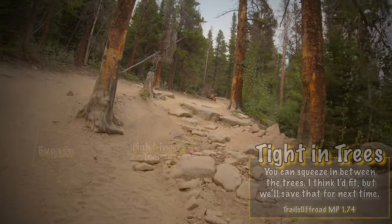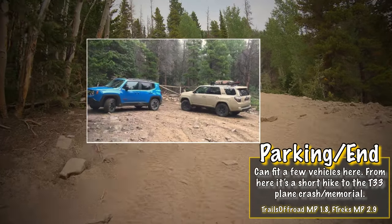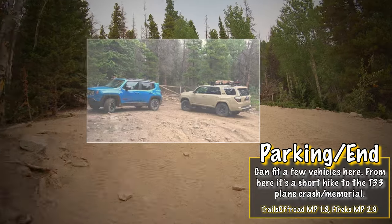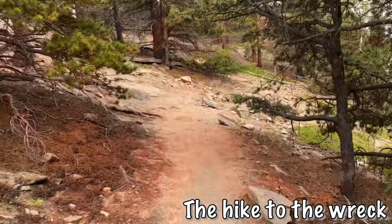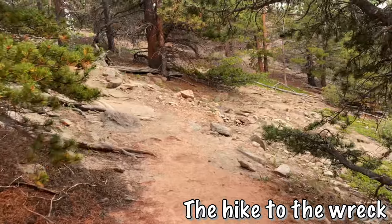We are approaching the end of the trail, so let's park and check out the wreckage. We've made it to the plane crash site — plane crash parking. We're gonna go explore and go down there. People did die here so we are going to be respectful as we go down and see the wreckage.